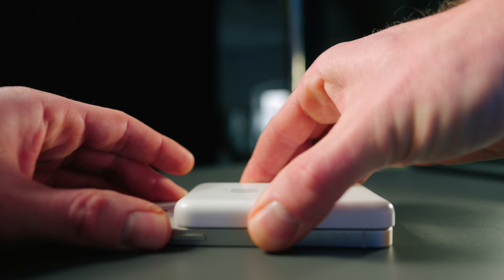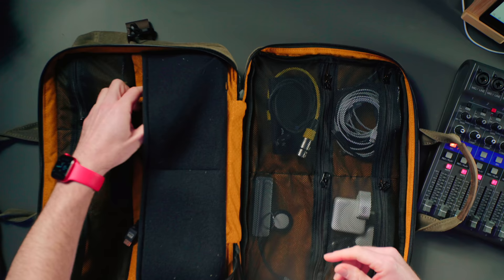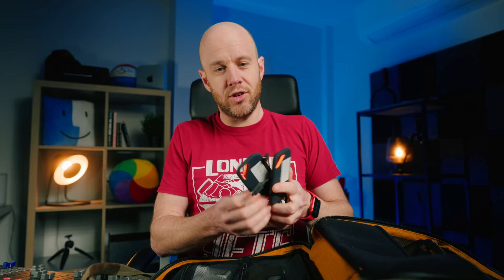There's also a MagSafe battery pack for the iPhone — I barely use this to be honest. I just don't have much reason to use it; I'm not away from power for that long. I've used it probably two or three times since I got it. There are better and cheaper options than this.